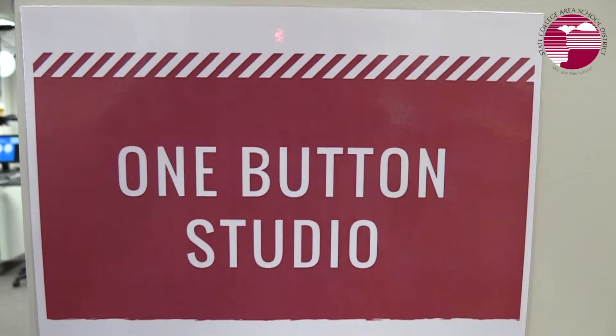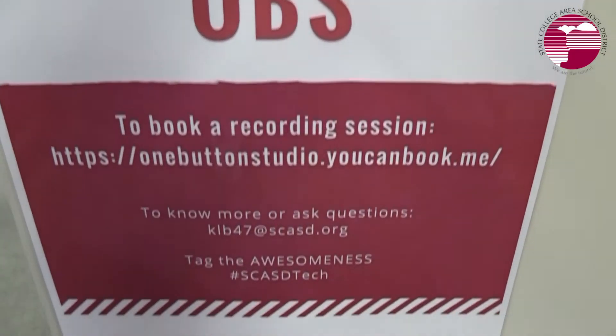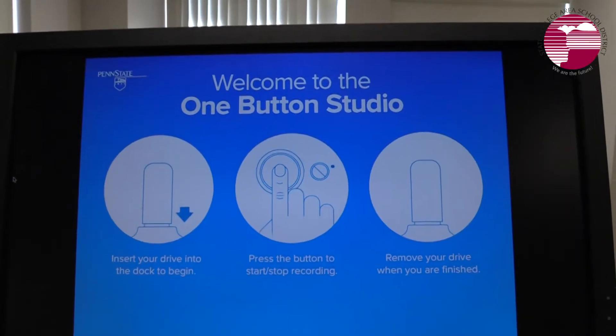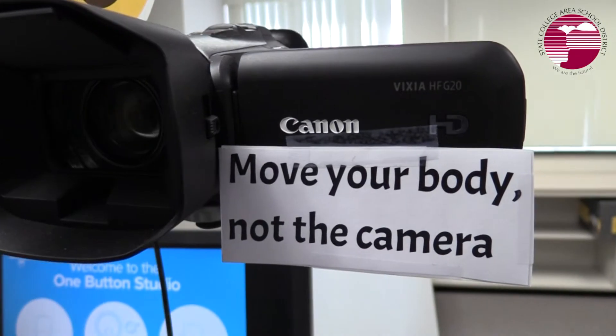Hi, I'm Kelly Bowen. I'm the Instructional Technology Coach here at Mount Nittany Middle School, and I am coming to you live from our One Button Studio. The One Button Studio is a new emerging technology that we have here at Mount Nittany. It was developed at Penn State as a program that allows you to have high quality video.